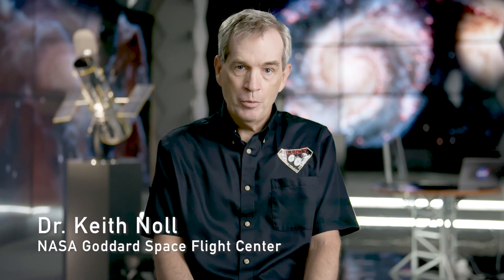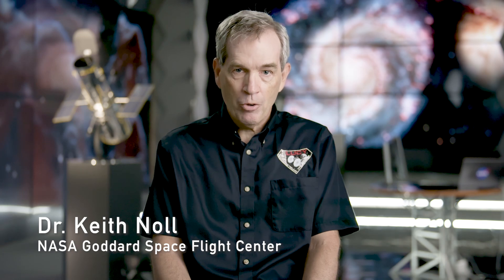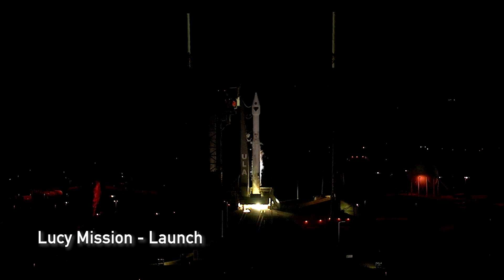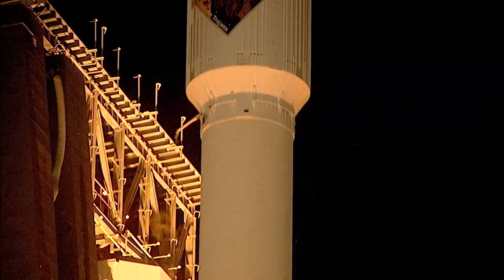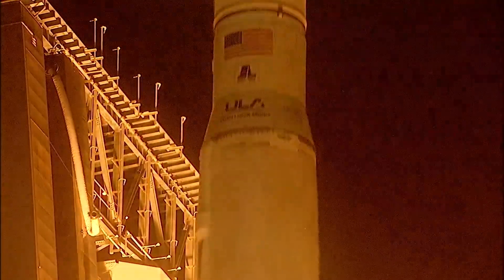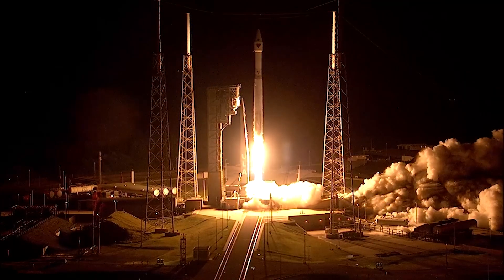I'm the project scientist on the Lucy mission and we have benefited greatly from Hubble. Lucy launched on October 16, 2021 — liftoff, Atlas V takes flight — sending Lucy to uncover the fossils of our solar system.